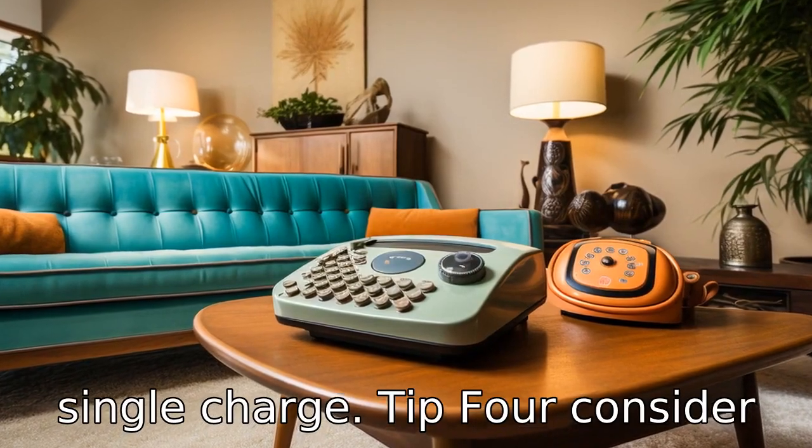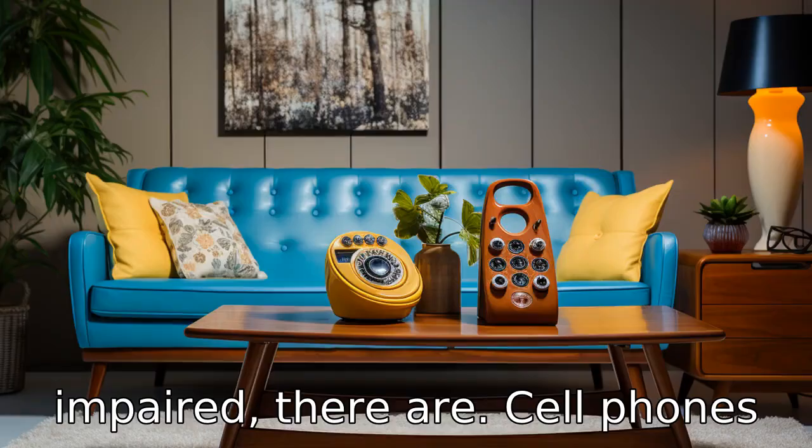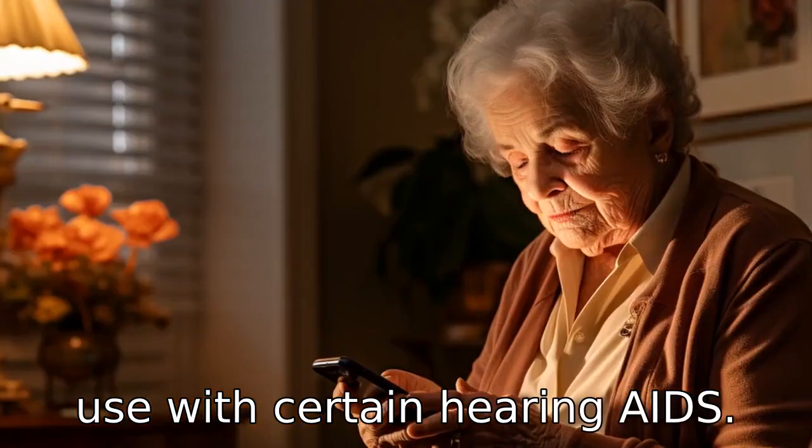Tip 4: Consider hearing aid compatibility. For seniors who are hearing impaired, there are cell phones that are hearing aid compatible. These phones have been tested and found to be suitable for use with certain hearing aids.